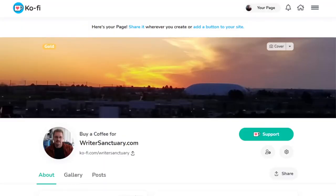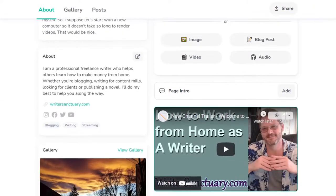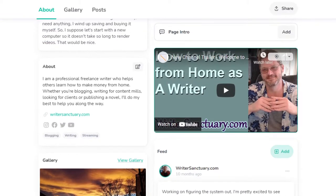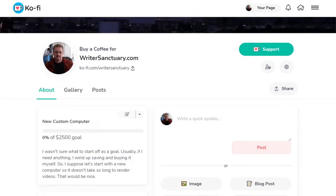However, unlocking everything with that six dollars a month opens up quite a few possibilities. Among the things I really like about Ko-Fi is the actual page — it has a really clean and sleek layout. You can scroll down and find all the pertinent information about any creator, with your gallery on the left and your blog posts on the right. It looks more like a social media site than anything else.